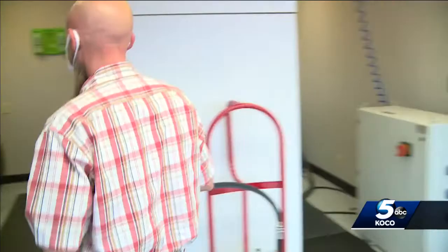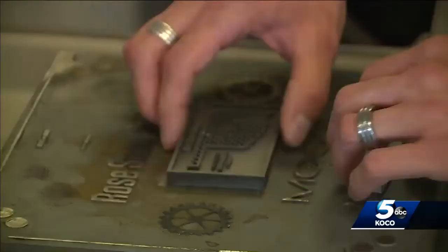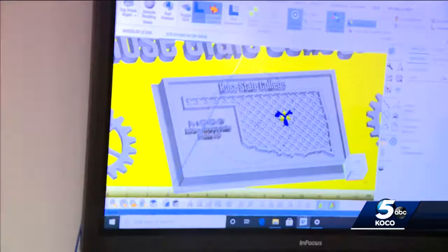Brian Murphy is teaching base engineers and personnel at Tinker how to use these metal 3D printers. He says metal printing means that they can build parts on demand without taking up a bunch of space or leaving behind a bunch of excess waste.